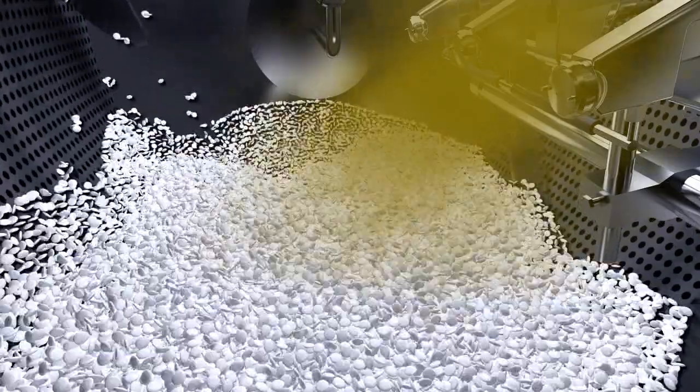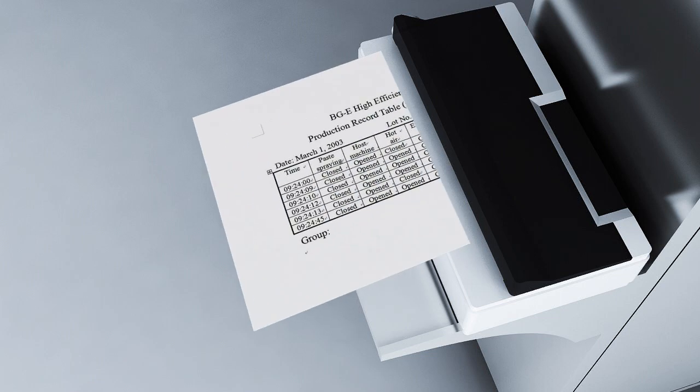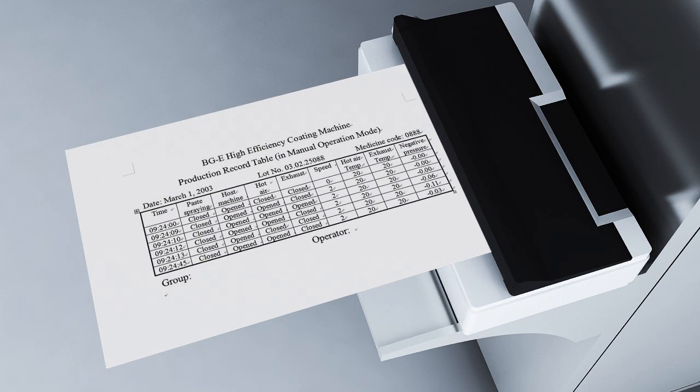The whole process is finished under the control of PLC. Moreover, it adds data storage and printing function. There are more than 10 programs for automatic sugar coating and film coating, and program parameters can be changed at any time during processing. A printing device can be configured as per customer requirements to make records of workmanship parameters and process for every series production. Users can enter lot number and medicine code records according to their own requirements.